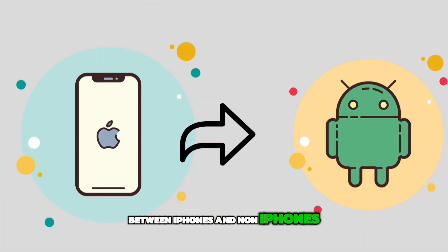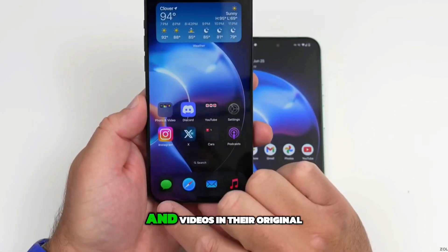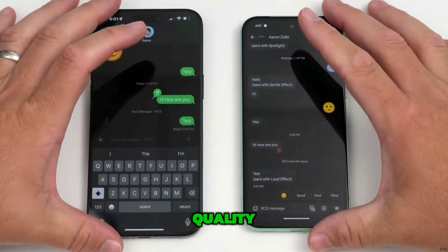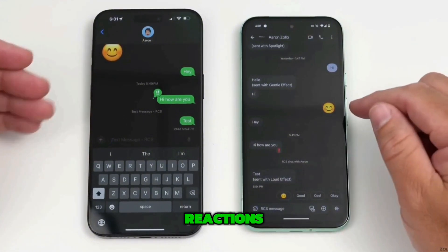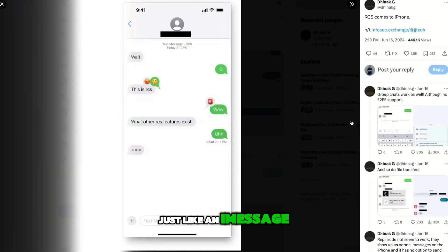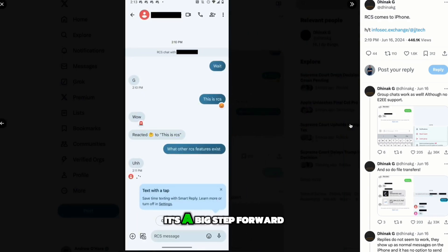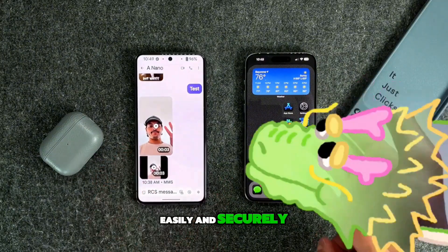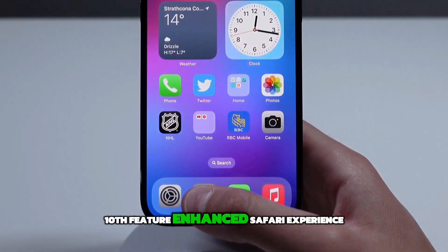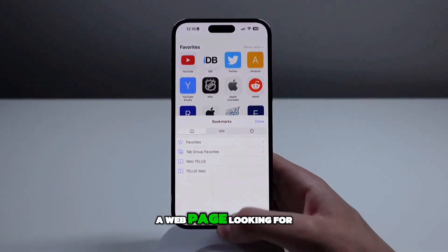Ninth feature: RCS messaging. Finally, Apple is stepping up its game in messaging between iPhones and non-iPhones. RCS means clearer texts, the ability to send photos and videos in their original quality, and you get those little extras like read receipts and reactions — just like iMessage. You can even include Android users in group chats more smoothly. It's a big step forward in making sure everyone, no matter what device they're using, can communicate easily and securely.